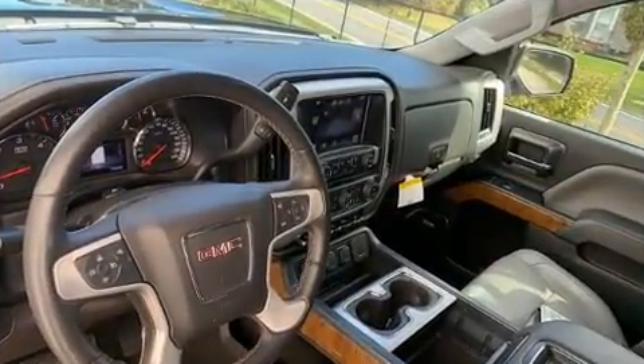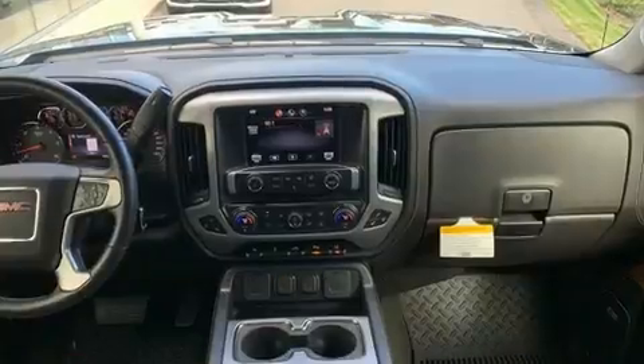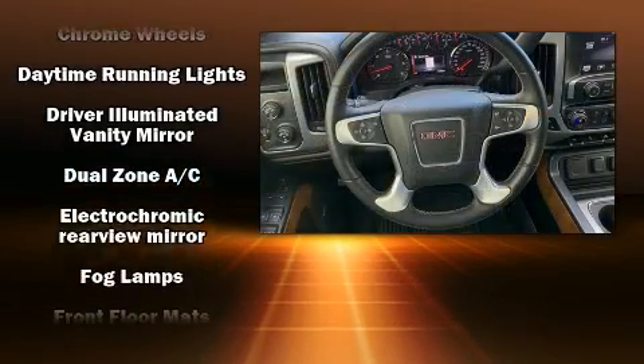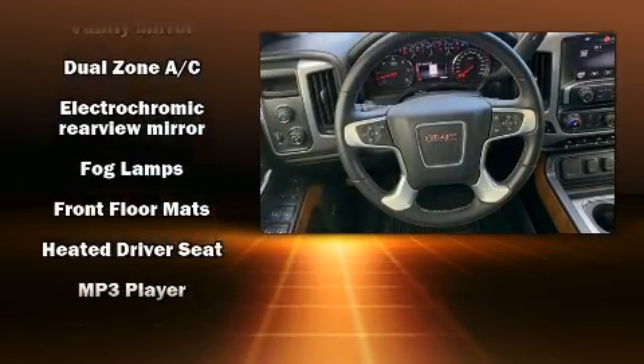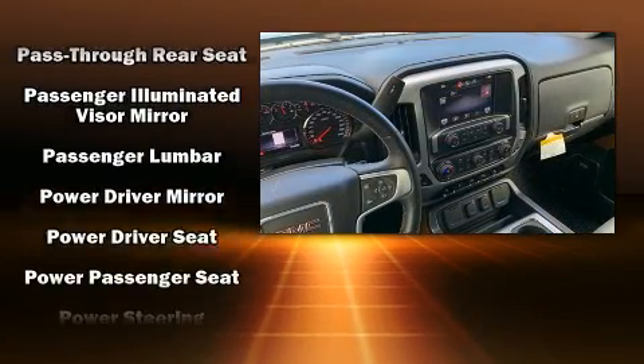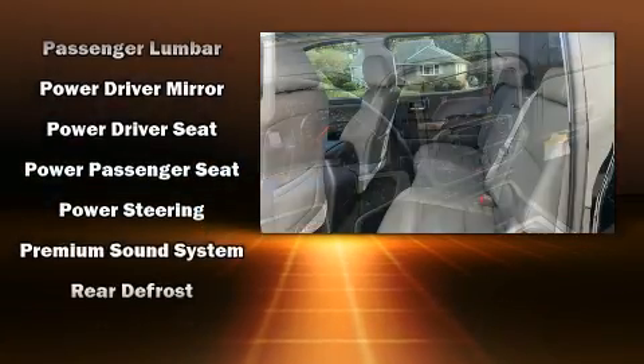Safety equipment has been integrated throughout, including dual front impact airbags, front side impact airbags, traction control, ignition disabling, OnStar, and four-wheel disc brakes with ABS. Brake Assist technology provides extra pressure when applying the brakes.